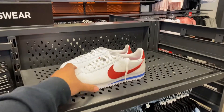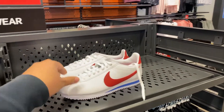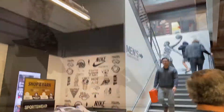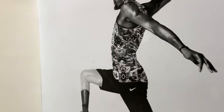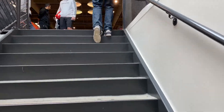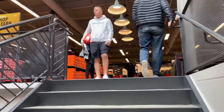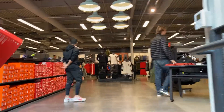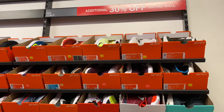The first floor is actually the women's section — you have some footwear bumps here. We're going to head upstairs to see what they have for the men's. Upstairs is the men's and the kids, so let's see what they have.